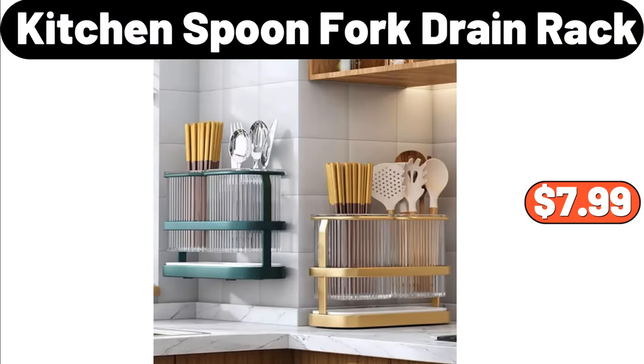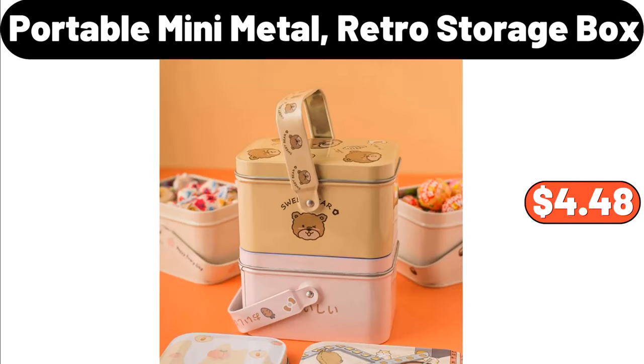Kitchen Spoon Fork Drain Rack, $7.99. Portable Mini Metal Retro Storage Box, $4.48.